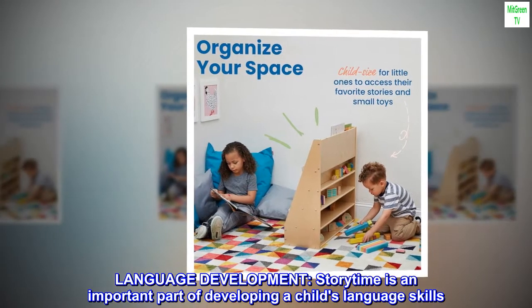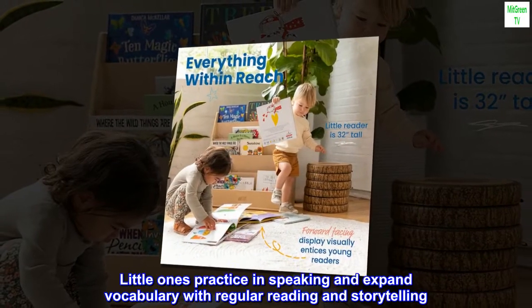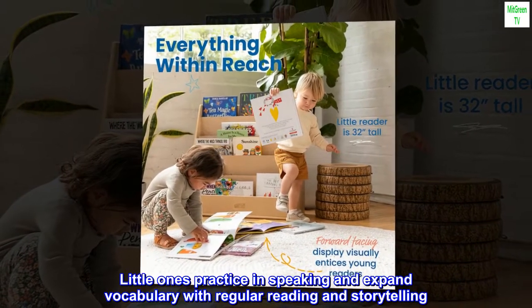Language development. Storytime is an important part of developing a child's language skills. Little ones practice speaking and expand vocabulary with regular reading and storytelling.